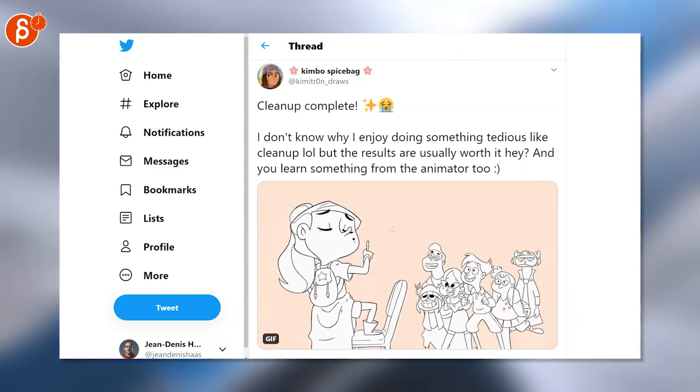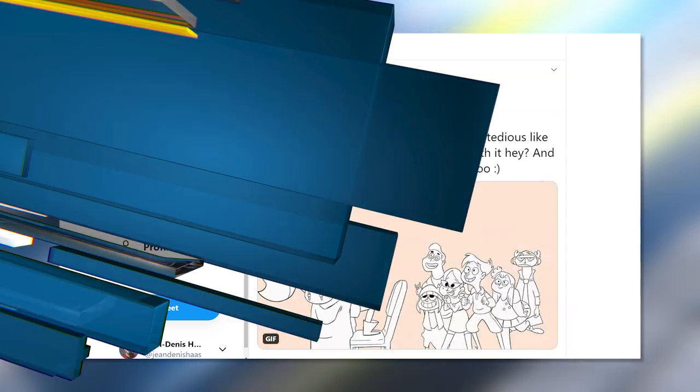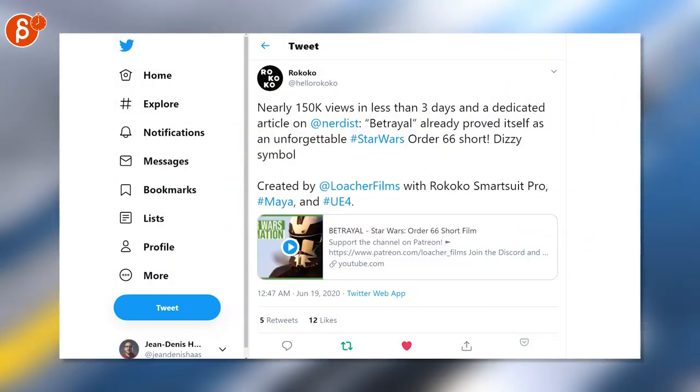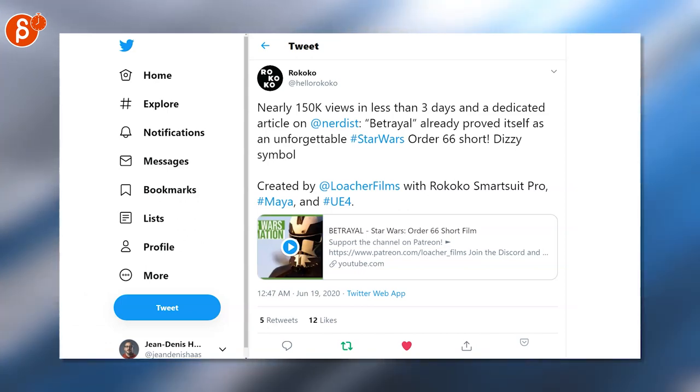Kimbo has a super cute post and I love 2D animation — this is really nice clean-up work, so go check out the work and her profile.